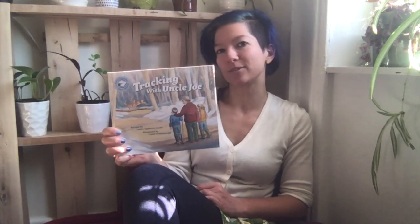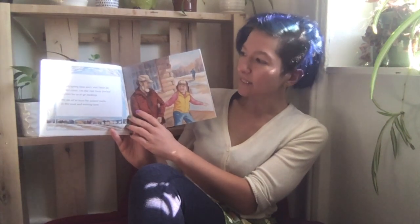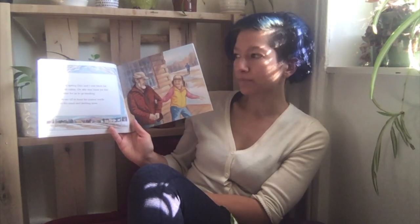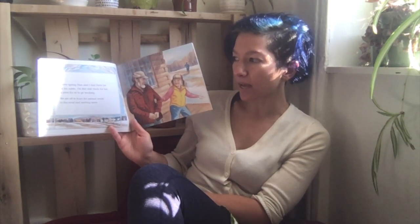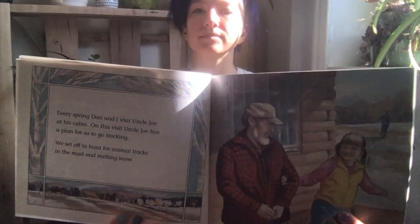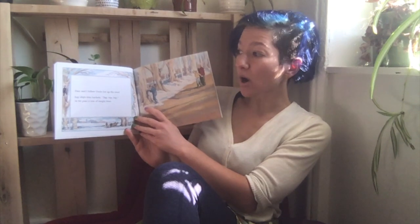This is one of my favorite books in the classroom. Every spring, Dan and I visit Uncle Joe at his cabin. On this visit, Uncle Joe has a plan for us to go tracking. We set off to hunt for animal tracks in the mud and melting snow. Dan and I follow Uncle Joe up the road. Sap drips into buckets.